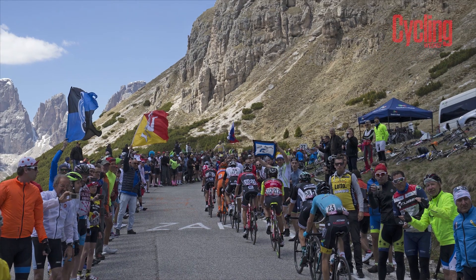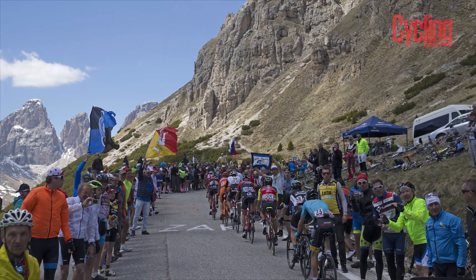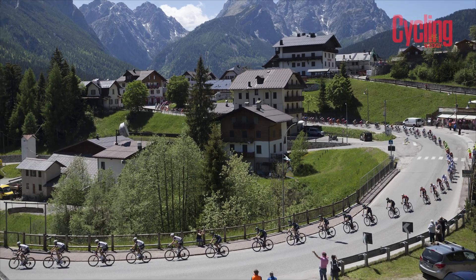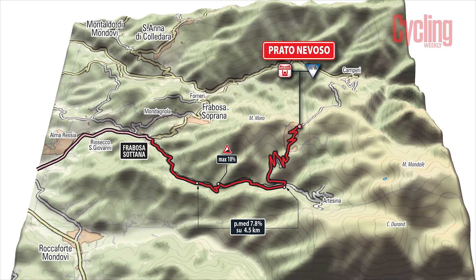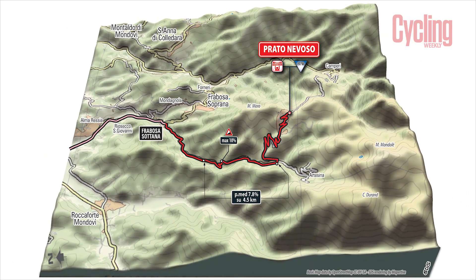After the time trial we're heading into the business end of the race. Stages 18, 19, and 20 have three more summit finishes. Stage 18 is to Prato Nevoso, which is a ski resort — nice big wide roads, relatively gentle gradients, essentially roads meant for coaches going up to ski resorts with no big gradients. But stage 19 is an absolute beast.